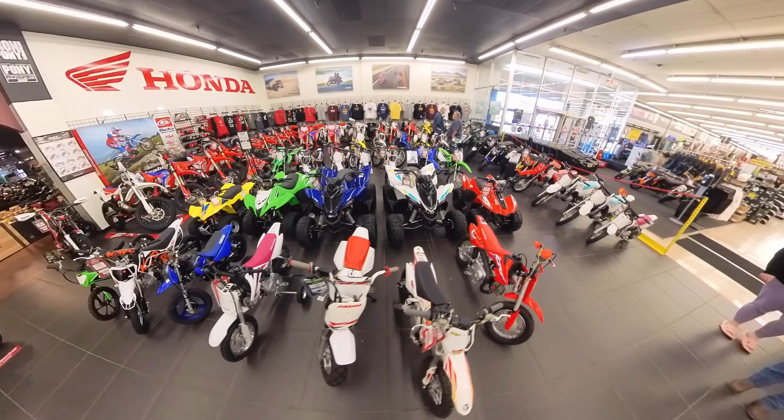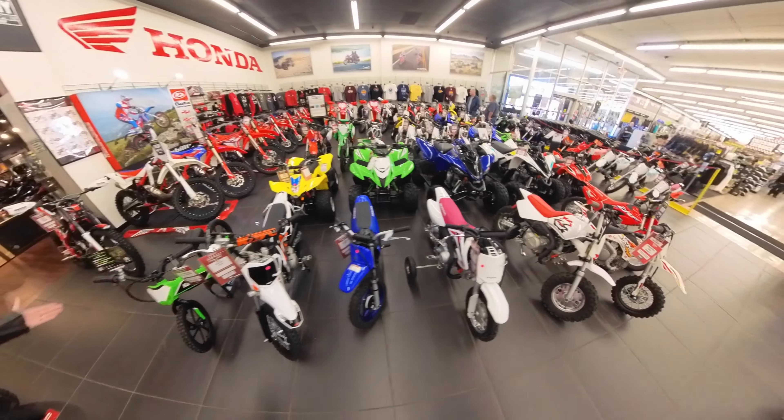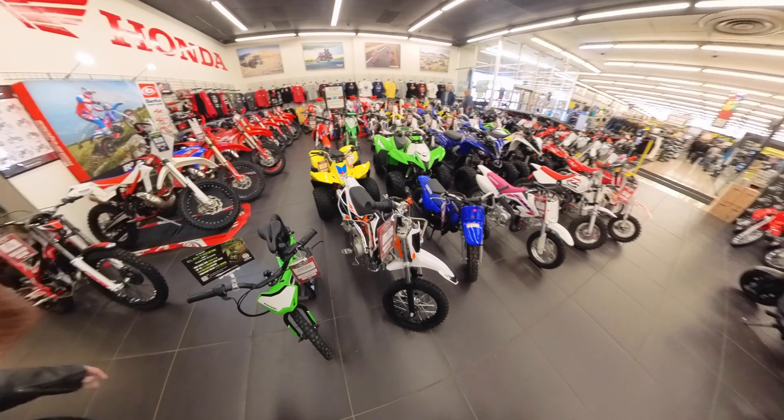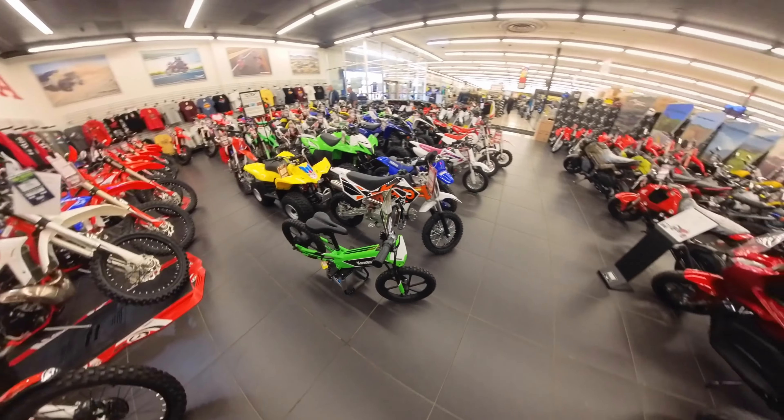Our grandson may want one of these someday — he probably wants one now. He's just three years old, not quite ready, but there are a couple sized from three to eight. This little Kawasaki electric one — there you go.